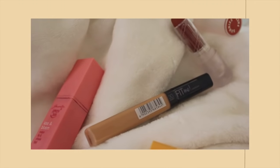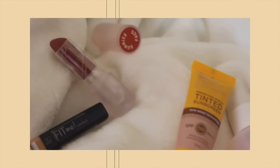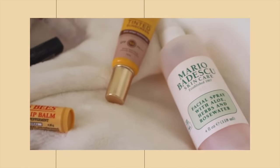Hey guys, it's Angel and welcome back to my channel. Today I'm going to be showing you guys my fresh and natural everyday makeup look. This will be quick and easy and perfect for the summer, so let's start.